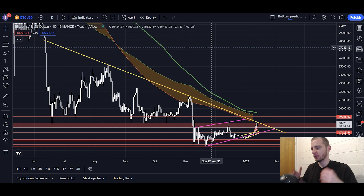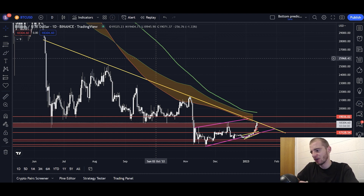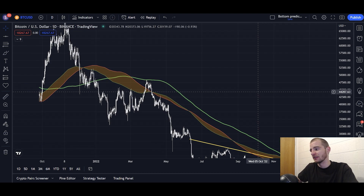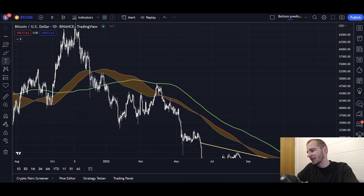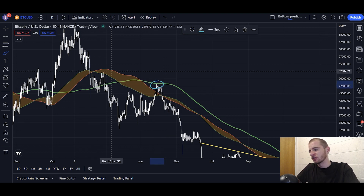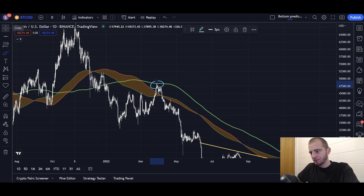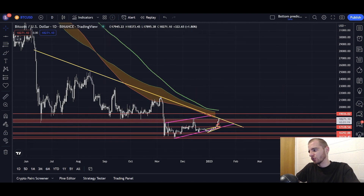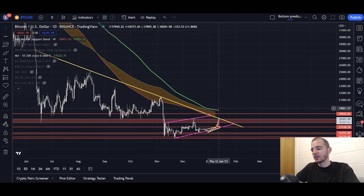I'm not buying Bitcoin right now. I've bought 50% at 17K, and I've said multiple times I'm not buying again until we see confirmation of a trend reversal. I think that confirmation will occur when we break above the 200-day SMA. We saw a dead cat bounce in January 2022 from 33K all the way up to 48K, and we rejected from the 200-day SMA. In order to break the downwards trend in a tried and true way, we need to break above the 200-day SMA, which is up at 19.5K.